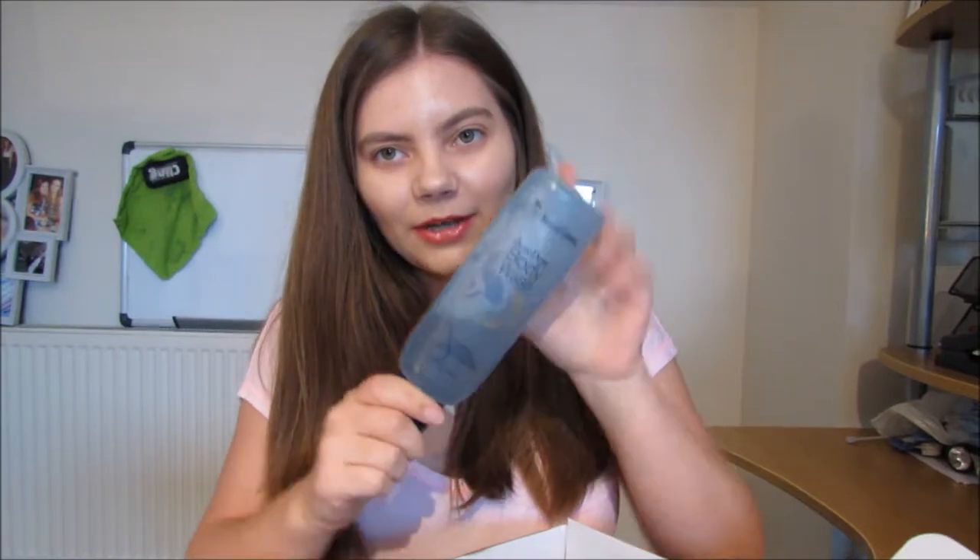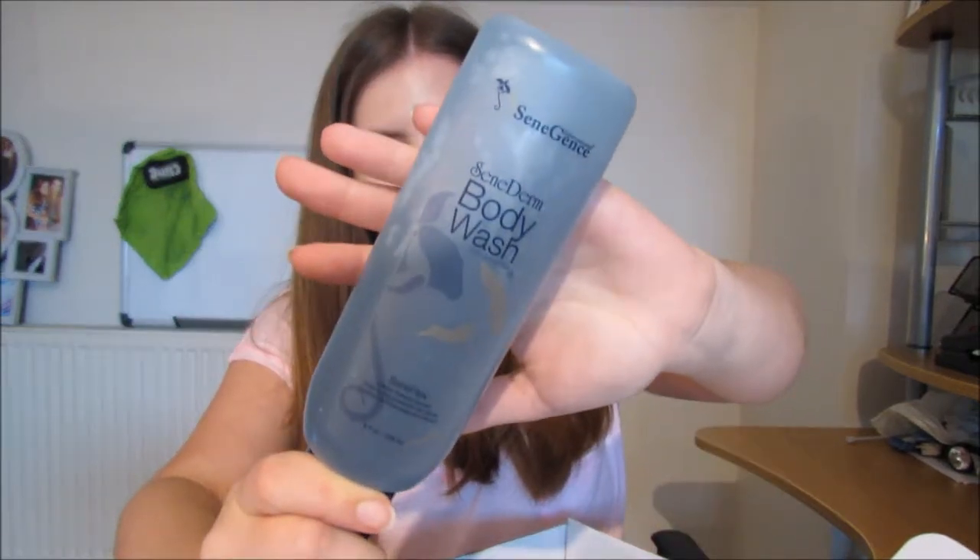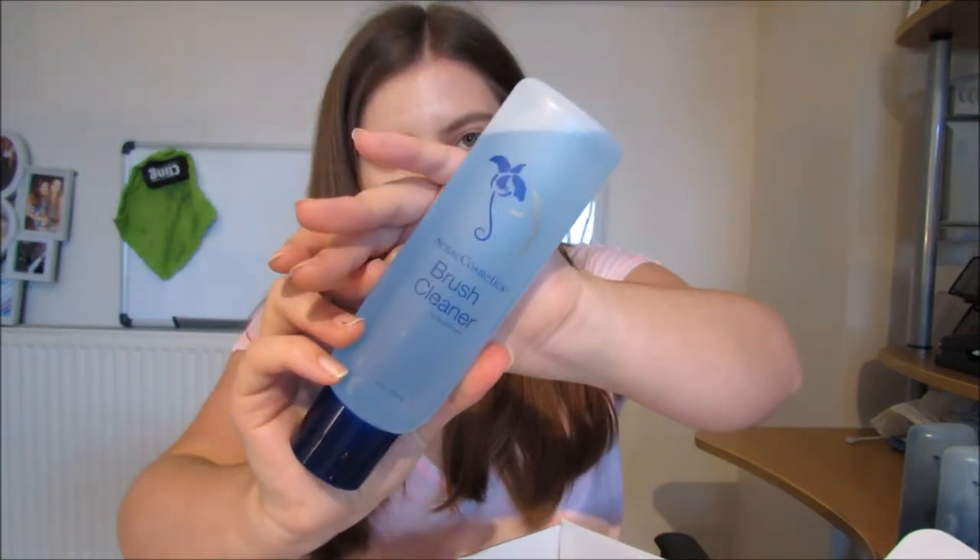I wanted to try a lot of them, so I bought myself some body wash — I'm going to do some blog posts on the specific products later — but body wash, I've got two of those, and some brush cleaner. We use synthetic fibres because we don't use any animal products, so you need specific brush cleaner for synthetic products.